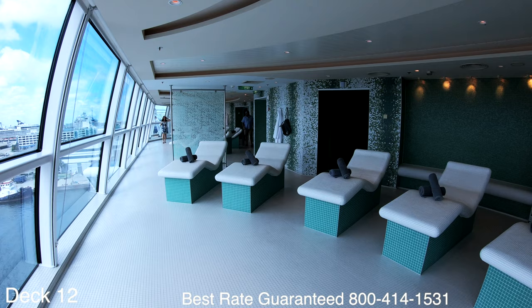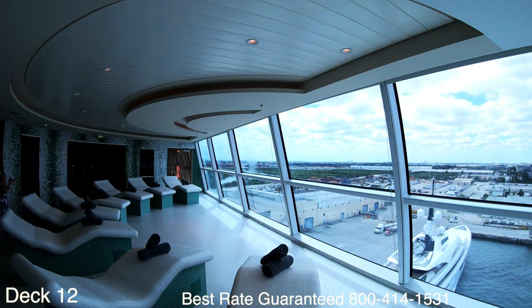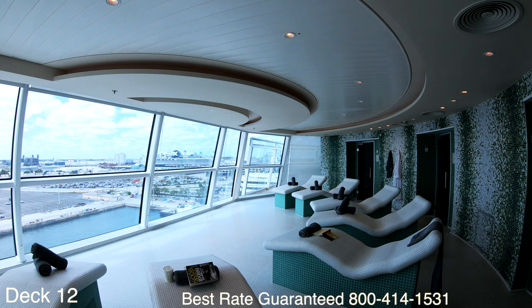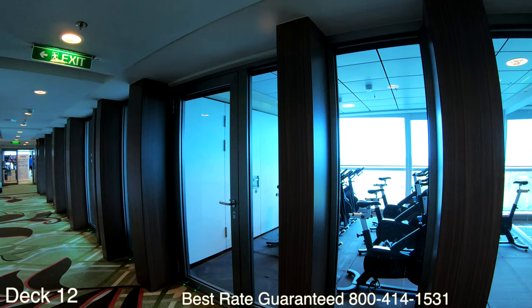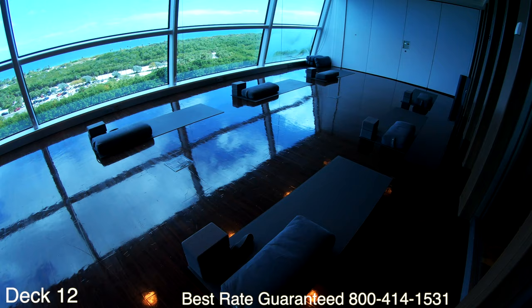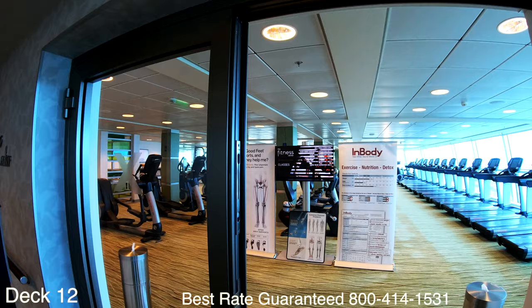There is an additional charge to come into the thermal suites in the Persian garden. However, if you are booked in an aqua spa suite it's included. Here you'll find a sauna, a steam room, and a cold room — it's a nice place to unwind. Speaking of unwinding, right across the hall is the gym. On the way to the gym you'll walk by the spinning room and the yoga room.